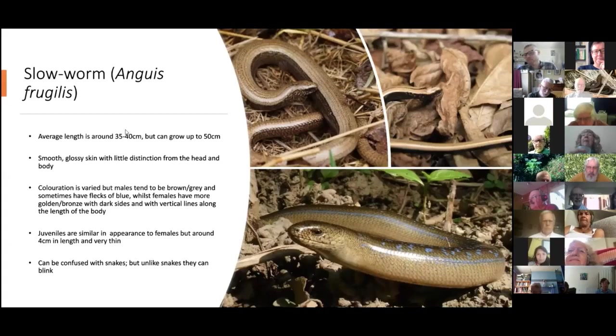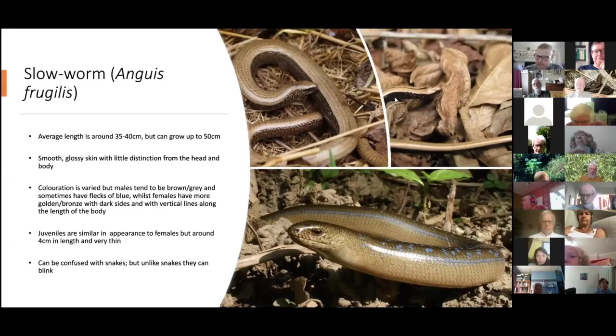Moving on to the slow worm. A favourite fact is that slow worms are legless lizards — they superficially look like snakes, but they evolved to lose their legs. They're much bigger than the common lizard at around 35 to 40 centimetres. The main identifying feature is their smooth, glossy skin — they still have scales, but they're not raised like the common lizard's, and there's often a sheen to them.